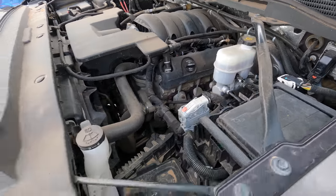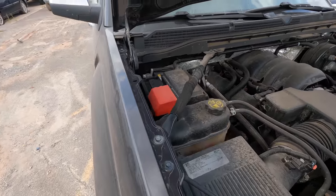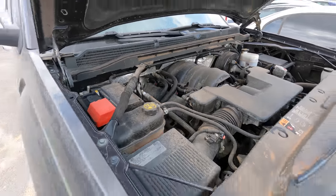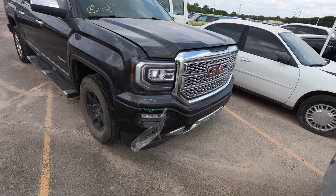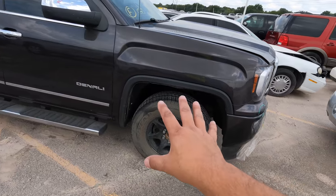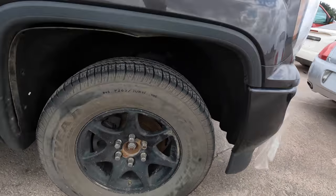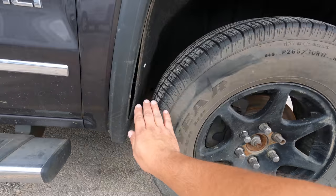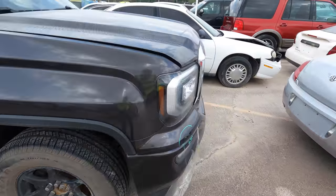It's good to be home — this is my first Copart walk-around since I returned from the Pacific Northwest. She runs like a top! It's the 5.3 engine. I'm still blown away wondering what happened here. Maybe there is suspension damage — if you look at the gaps here, you can see a big gap on one side and about half that on the other, so something under there got tweaked.